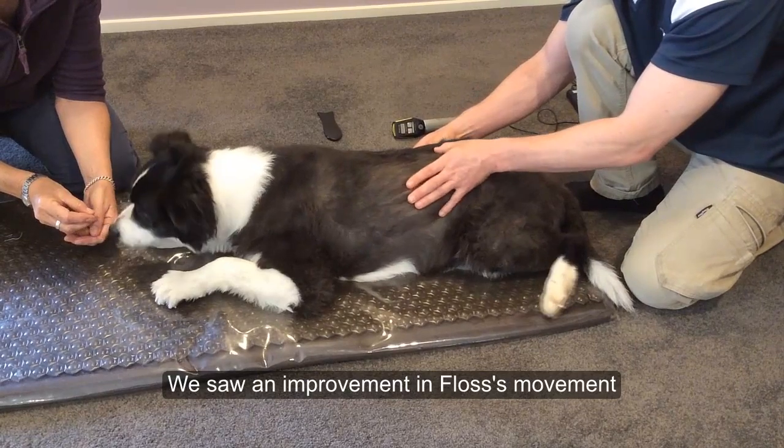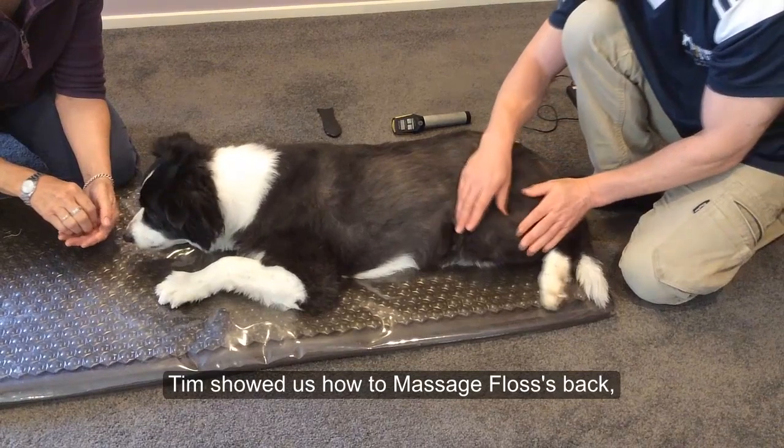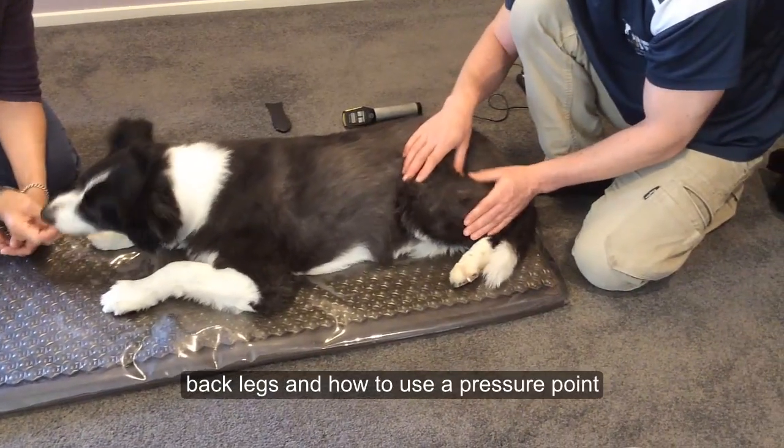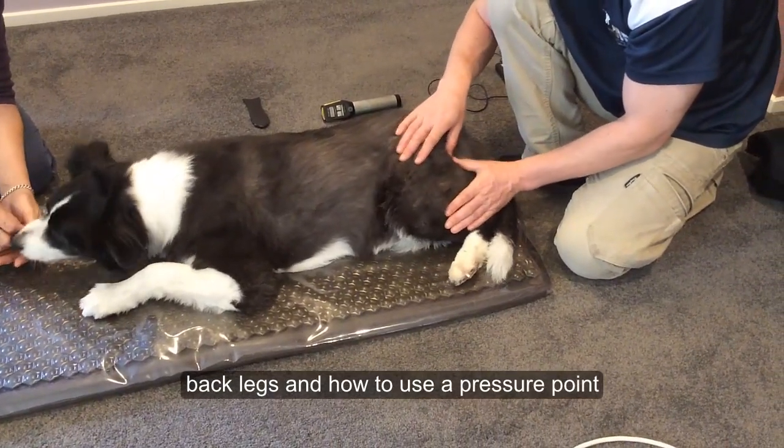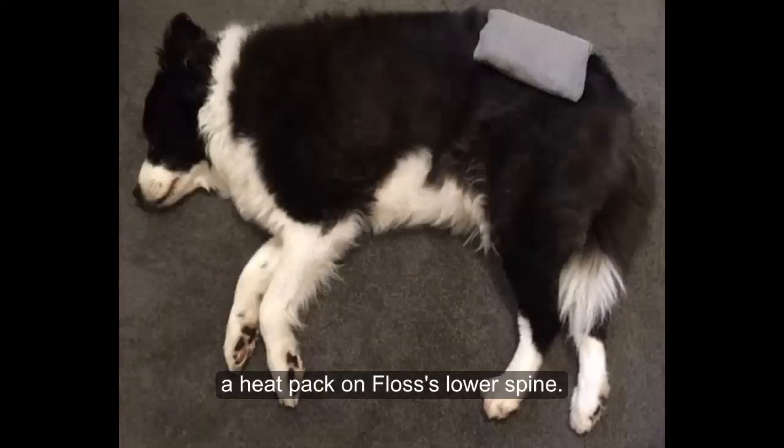We saw an improvement in Fluss's movement in the days and weeks after each treatment. Tim showed us how to massage Fluss's back and back legs and to use a pressure point. Tim also pinpointed where to place a heat pack on Fluss's lower spine.